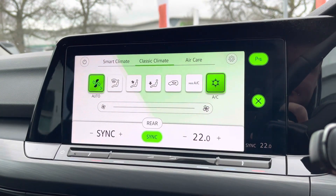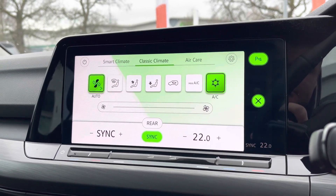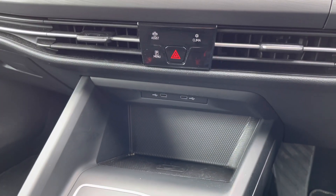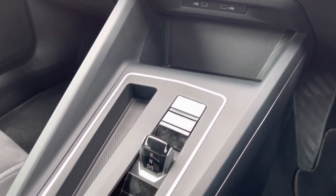You can keep it nice and comfortable with the dual zone climate control, which is nice and easy to use. A little further down the cabin you've got a couple more USB ports and also wireless phone charging available. You'll also have auto hold there as well.